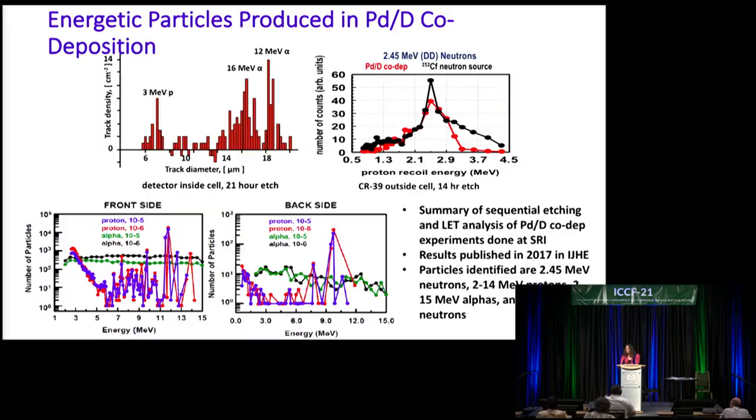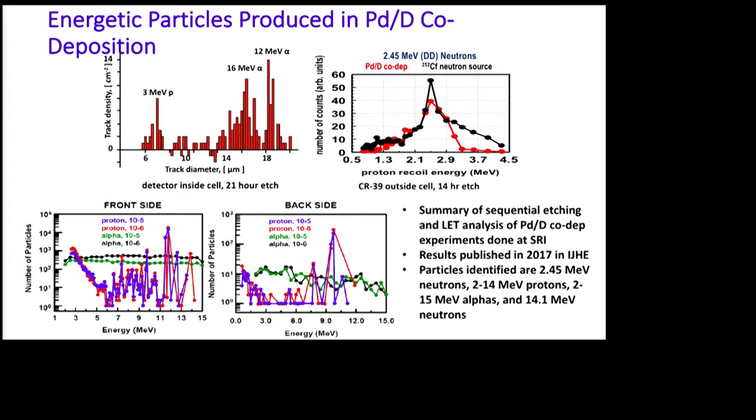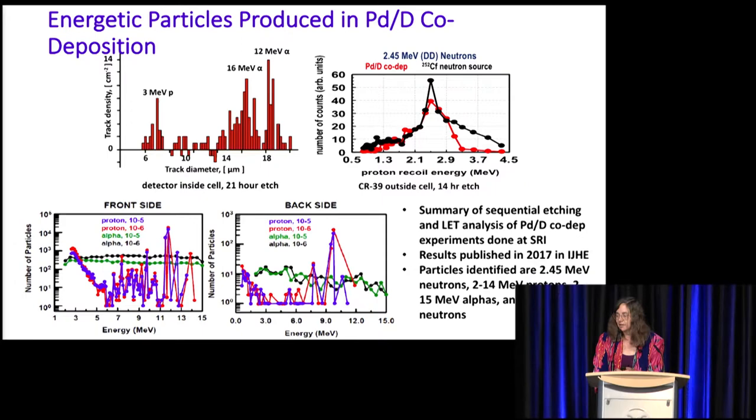This summarizes the sequential etching and lead analysis of CR39 detectors using co-deposition experiments done at SRI. Based on their results, we saw 2.45 MeV neutrons, 2 to 14 MeV protons, 2 to 15 MeV alphas, as well as 14.1 MeV neutrons. It took eight years, but we were able to publish these results in back-to-back papers in the International Journal of Hydrogen Energy.